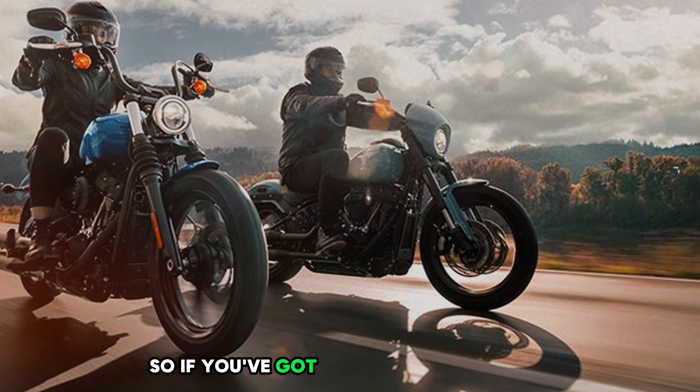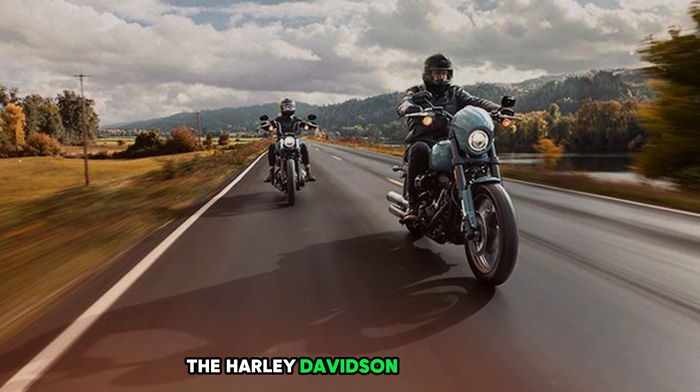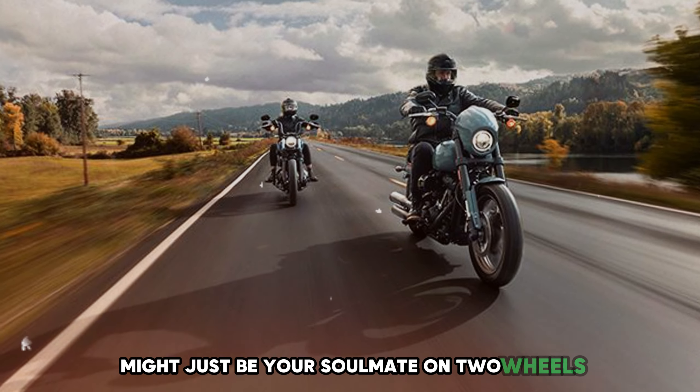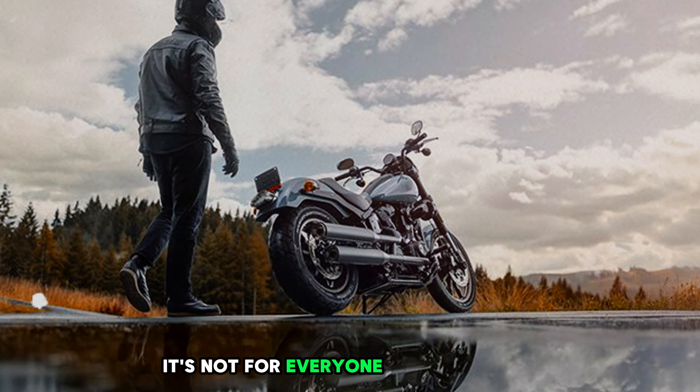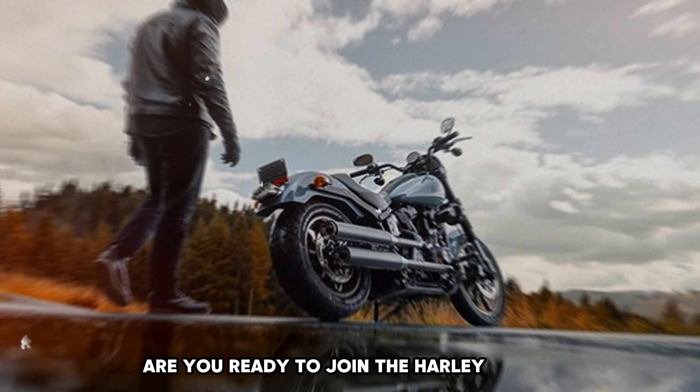So if you've got gasoline in your veins and a wild spirit in your heart, the Harley-Davidson Lowrider S might just be your soulmate on two wheels. It's not for everyone, but then again, greatness never is. Are you ready to join the Harley family?